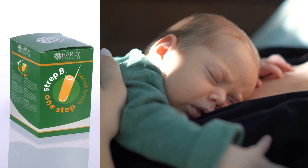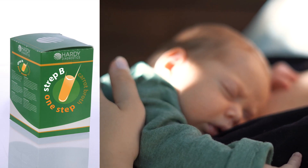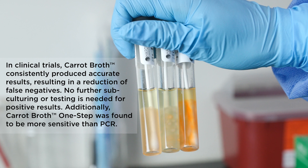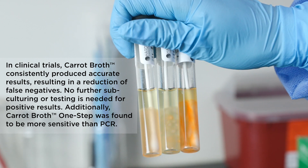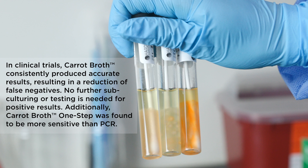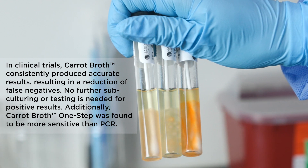In addition, there are many other advantages to using Strep B Carrot Broth One-Step. First, accuracy. In clinical trials, Carrot Broth consistently produced accurate results, resulting in a reduction of false negatives. No further subculturing or testing is needed for positive results. Additionally, Carrot Broth One-Step was found to be more sensitive than PCR.